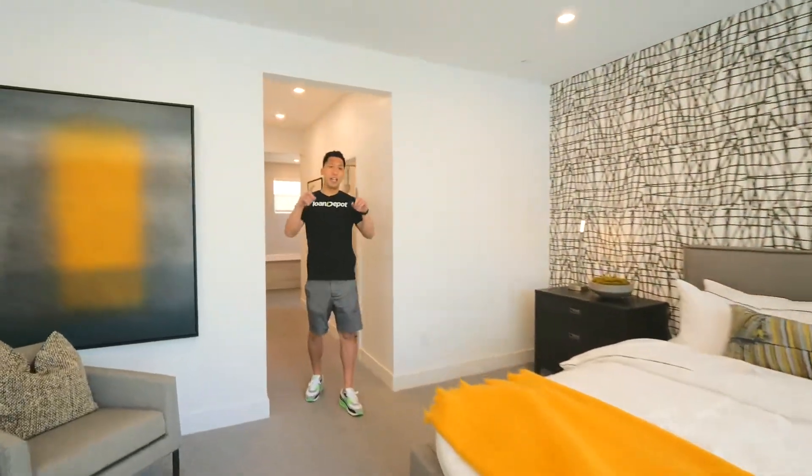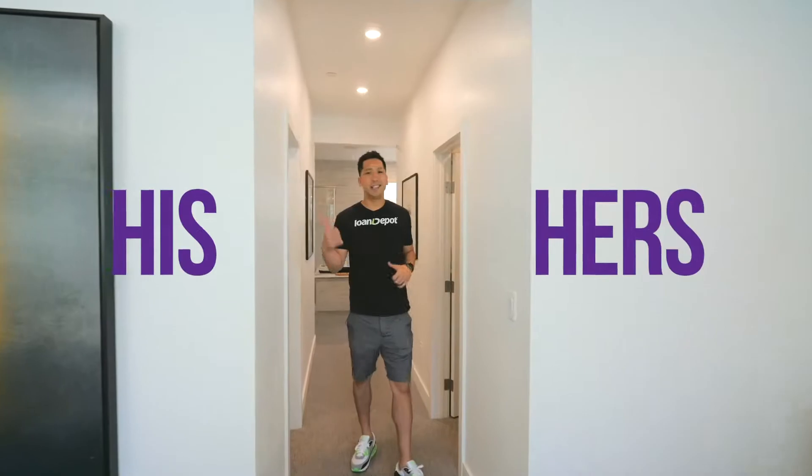This master bedroom is located on the first floor with a his and hers closet and a spacious bathroom you've got to check out.